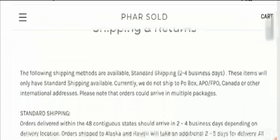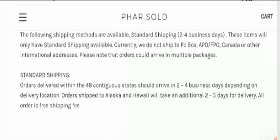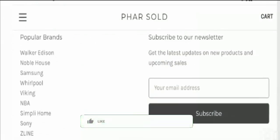This is the shipping info page. Standard shipping duration will be 2 to 4 business days. Orders shipped to Alaska and Hawaii will take an additional 2 to 5 days for delivery. All orders have free shipping.